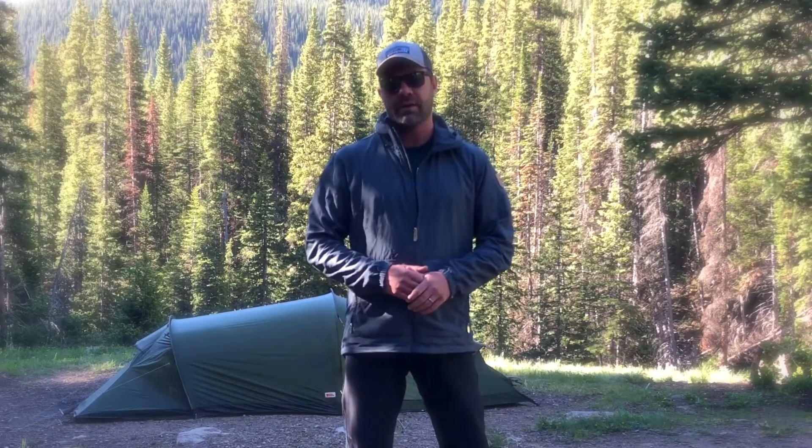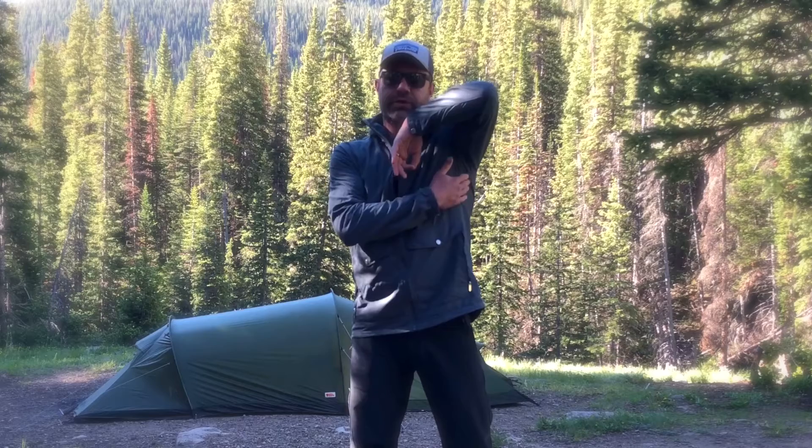As far as pit zips, there are none. Most wind jackets don't have pit zips. They do offer traditional little ventilation holes right here. It is pretty breathable — not by any means extremely breathable — but it is windproof. And I found myself using this a lot more than I thought I would.